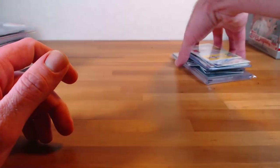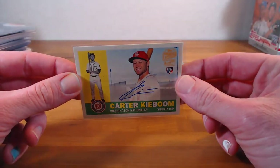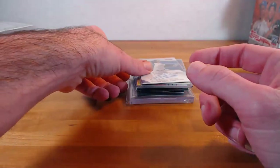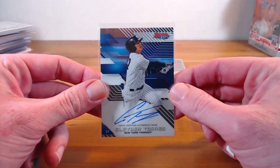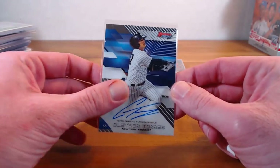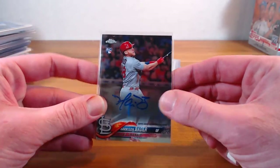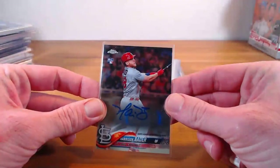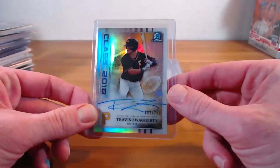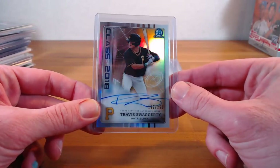And then a couple more of the nicer things I got. Carter Keboom, Archives rookie auto. Labor Torres, 2017 Bowman's Best auto. Harrison Bader, Topps Chrome base auto. Class of 2018 — Travis Swaggerty auto out of 250.